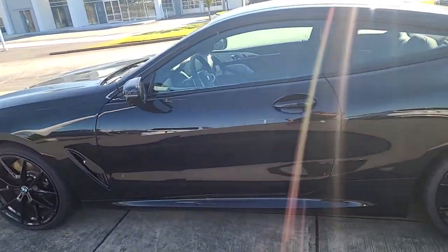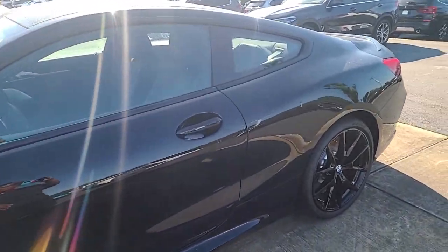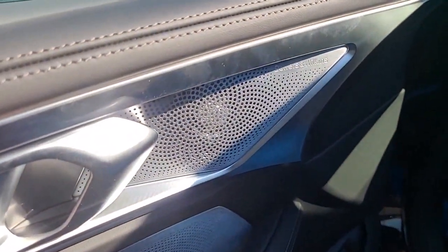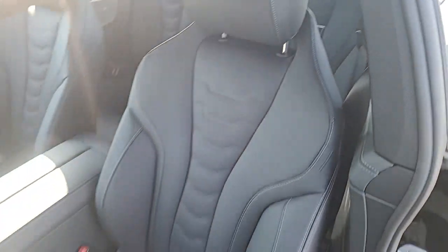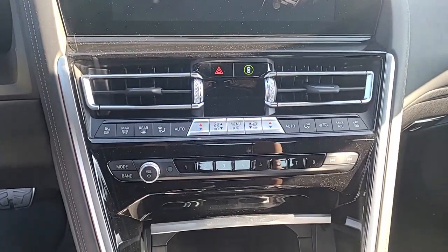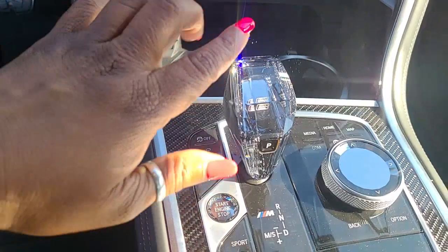The windows have tint — it's going to be super, super dark. Inside, this is triple black. It has an upgraded stereo. It's got the performance seats with the extended leather. And look at this roof — carbon fiber. And you can see the crystal gear shifter.